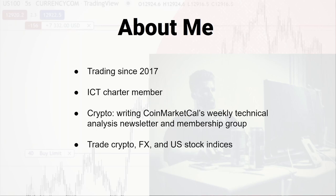A little bit about me: I've been trading since 2017, back when Bitcoin went on its first bull run and I got interested, and I've been obsessed ever since. I'm an ICT charter member — I did the whole mentorship, every video, and they're long, so I'll try to keep this one short. I started out with crypto. Right now I write CoinMarketCal's weekly technical altcoin newsletter that goes out every Monday, so check that out if you're interested. I mostly trade stock indices now, but I've traded a lot of crypto and Forex also, usually EURUSD.